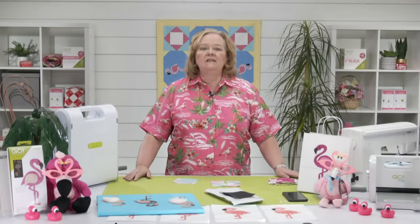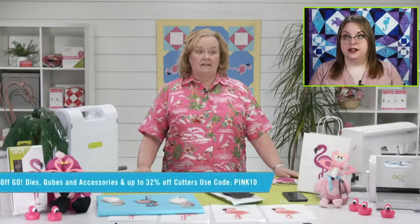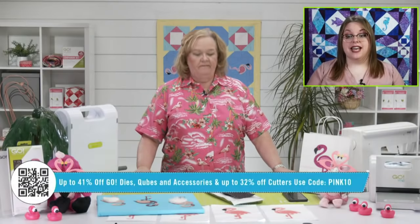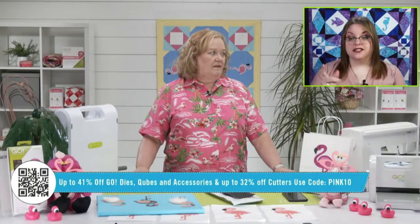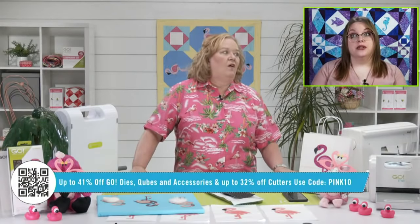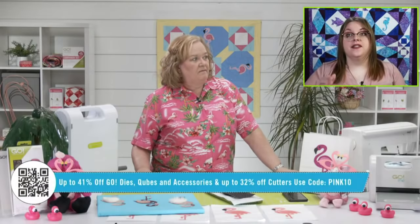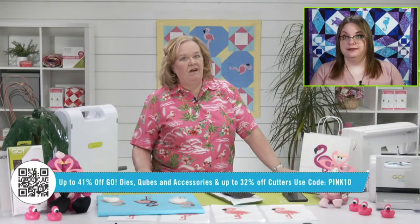Christina is going to explain the promo. We extended our AccuQuilt Days deals on our website. Today, when you use the code PINK10, you take an extra 10% off — that's up to 41% off dies, cubes, and accessories, and up to 32% off cutters. That sale ends at midnight tonight central time. AccuQuilt Days will keep going, but you only get that extra 10% off today.